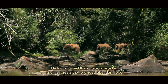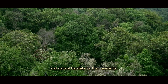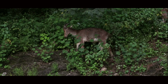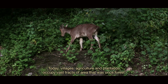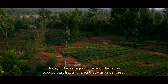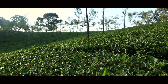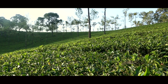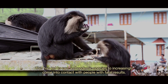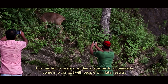Historically, the Ghats were covered in pristine forests that provided abundant food and natural habitats for their residents. Today, villages, agriculture and plantation occupy vast tracts of area that was once forest. This has led to rare and endemic species increasingly coming into contact with people, with fatal results.